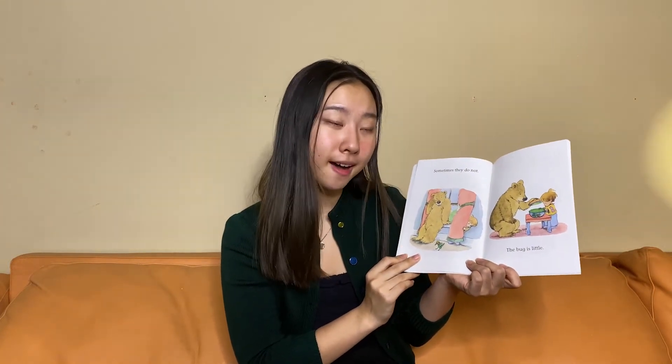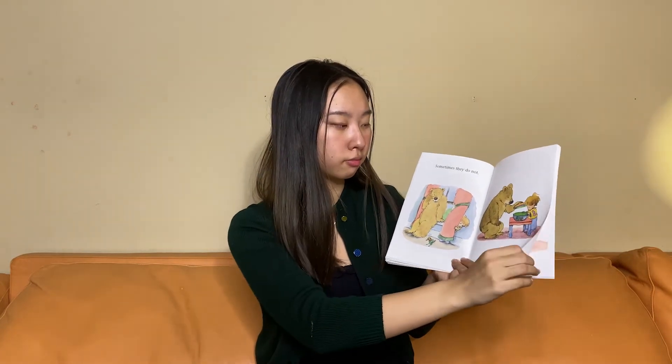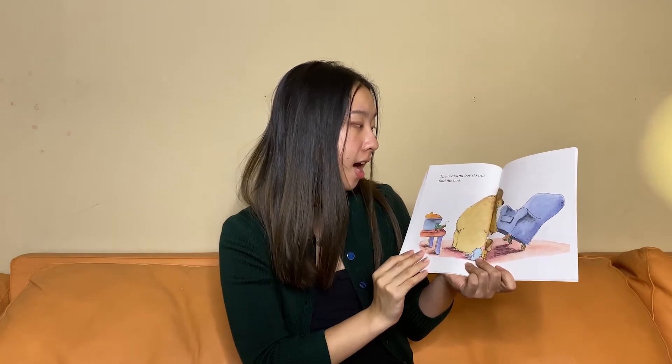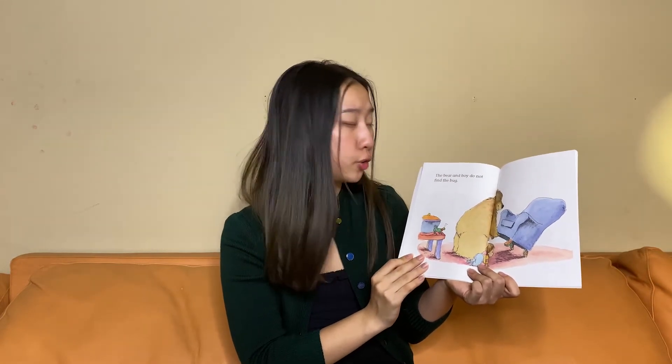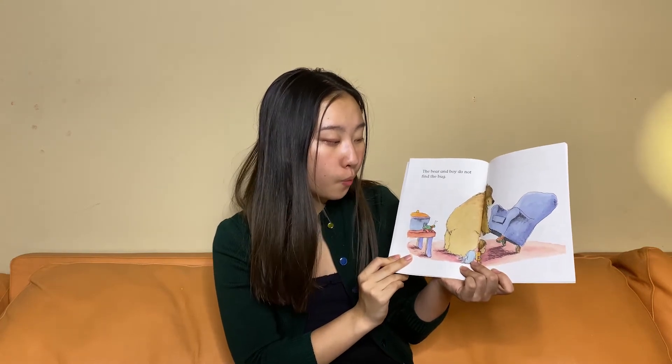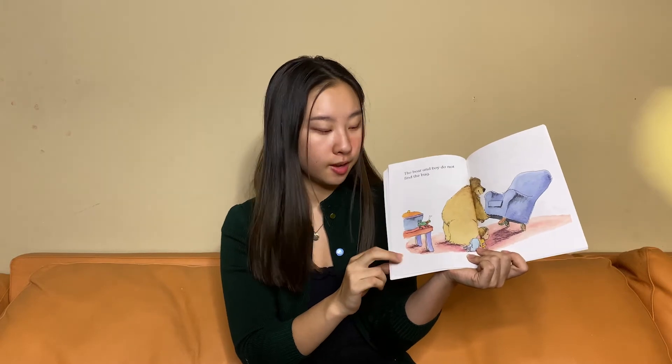The bug is little. The bear and boy do not find the bug. Why can't the bear and the boy find the bug? Is it because the bug is too big or because it's too little?